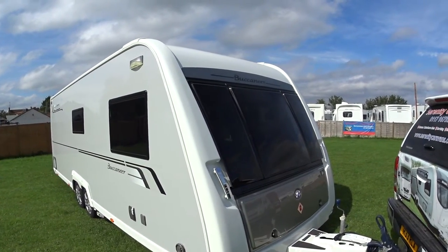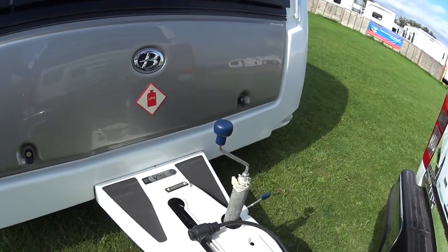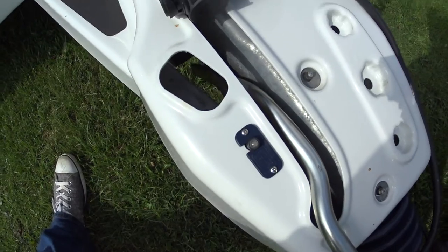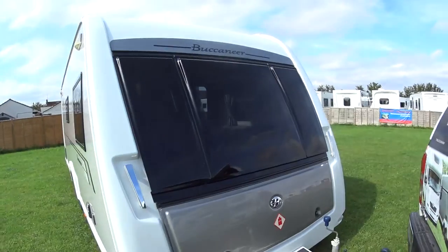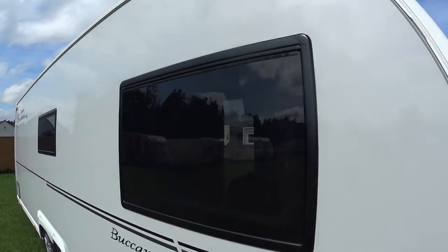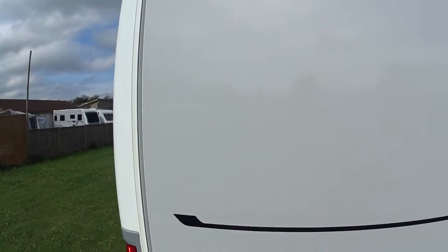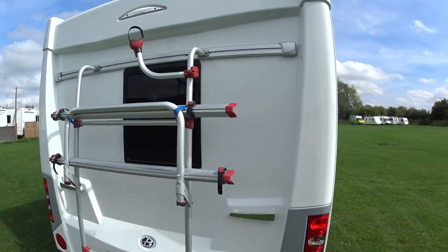The Buccaneer Schooner needs no introduction — it's a top-of-the-range caravan built by the Explorer Group, running on the BPW chassis. It has the IDC Intelligence Drive Control, which is basically an anti-sway electronic device fitted to the caravan. It features privacy glass windows and silver sides which make the Schooners extremely distinctive.